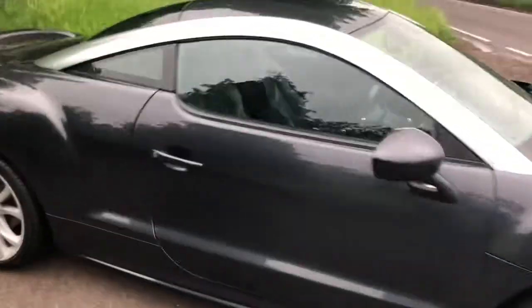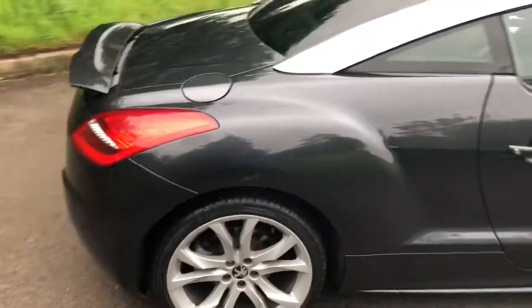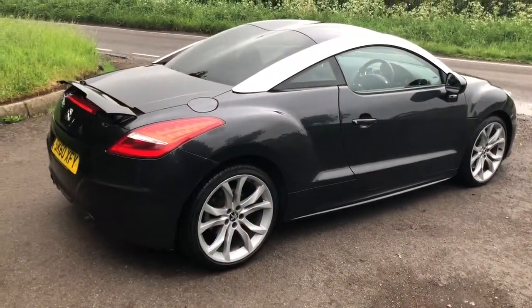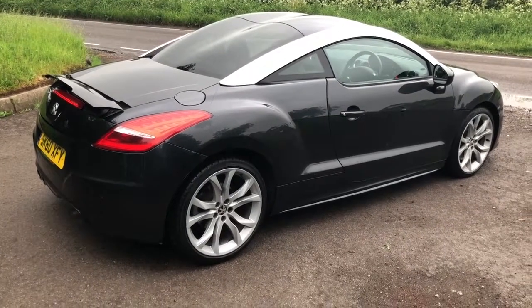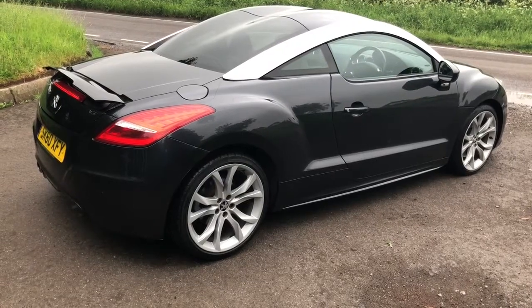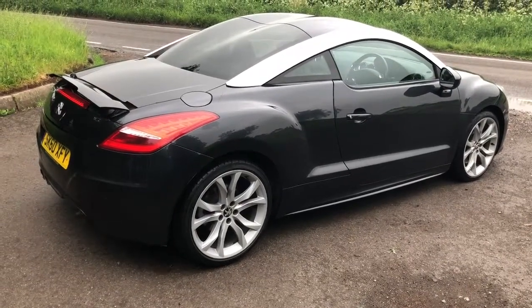Much better, to be honest, than the petrol engines. Reliability wise, the two litre HDI is known to be a very reliable engine. The 1.6 THP engines are not the most reliable, to be perfectly honest. And plus the fact you get fantastic economy from this.